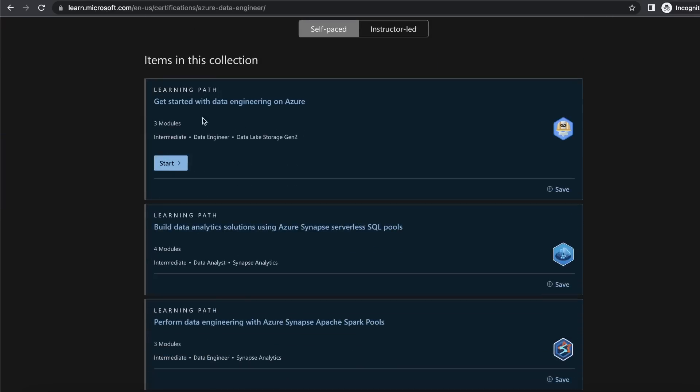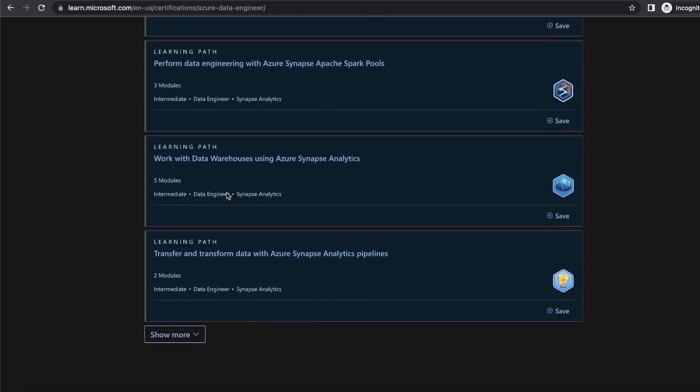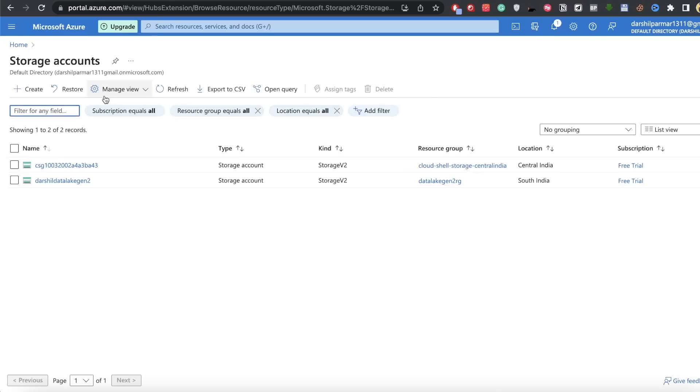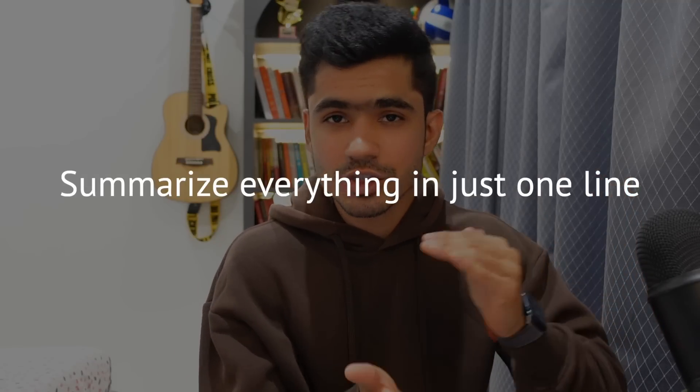You can also start doing the free training provided by Microsoft itself, available on their website at no cost. As you go through the training and encounter any service name — such as Azure Data Lake — go to the Azure portal, search for that service, and get familiar with its UI and options. We are not doing this to master anything; all you need is a basic understanding of each service. For example, Azure Data Lake is used for building a data lake — you should be able to summarize it in just one line.